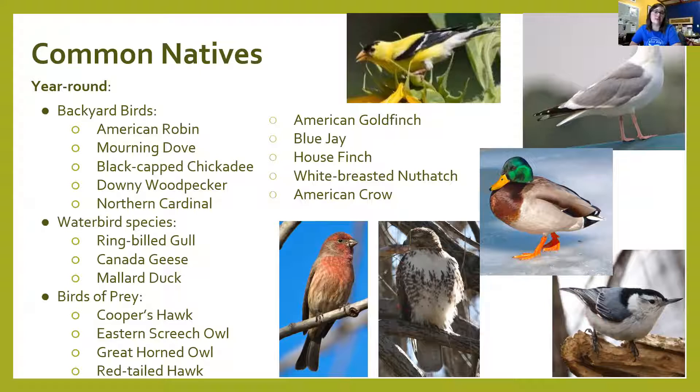Next are seasonal common natives. Breeding birds are your summer birds — house wrens, blackbirds — species you'd see only in summer because they migrate north and south in spring and fall. Non-breeding birds are your wintering birds. Even though many birds migrate south to stay warm, we are actually the southern range for some species like the white-throated sparrow and the dark-eyed junco, whose breeding locations are up in Canada.